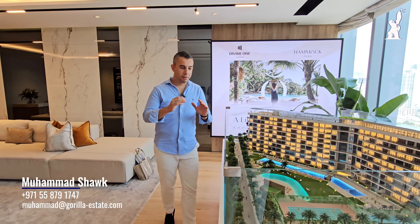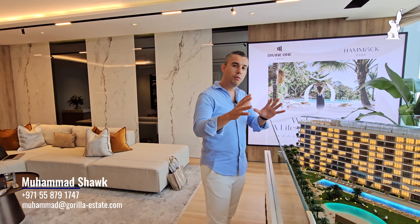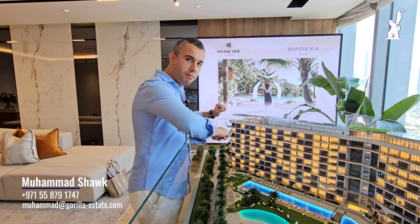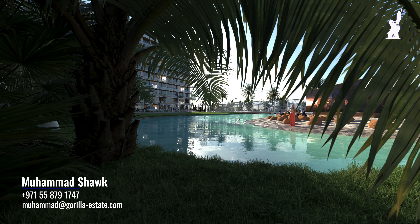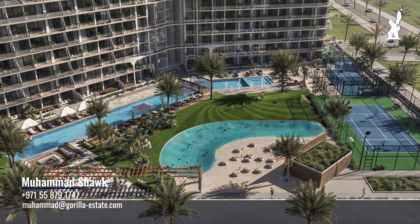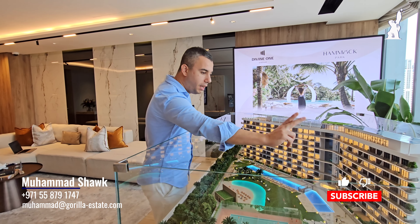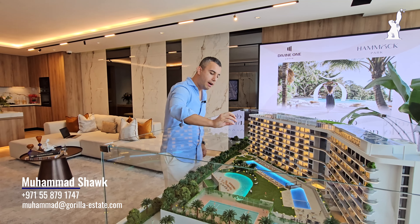Hamak Park has amazing amenities, fantastic furniture and layouts, and the prices are unbelievable. For a fully furnished apartment, you will get the sofas, the TV, everything. We have an Olympic-length 50-meter swimming pool with a lot of lounges around, a mini golf, a sunken seating area, hammocks all around the green area, a small football pitch, a dancing fountain, outdoor and indoor gym, and outdoor and indoor kids' play area. We also have a lagoon.